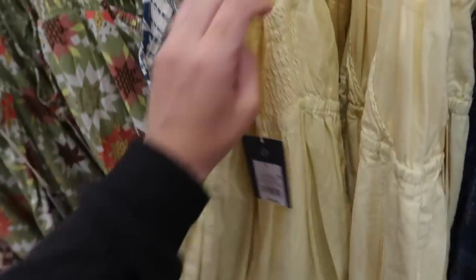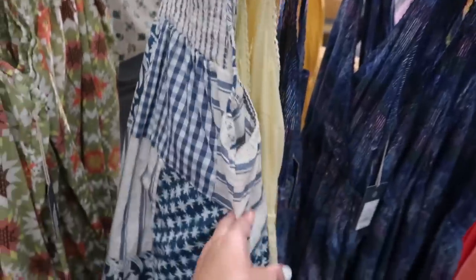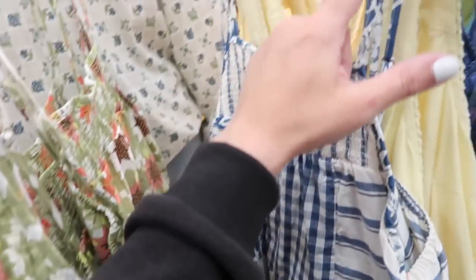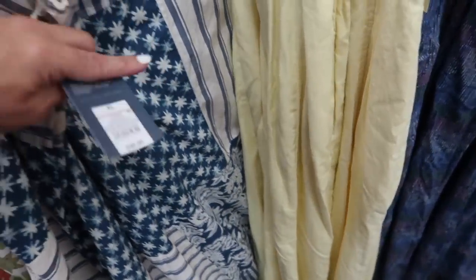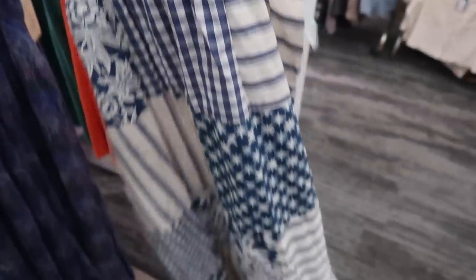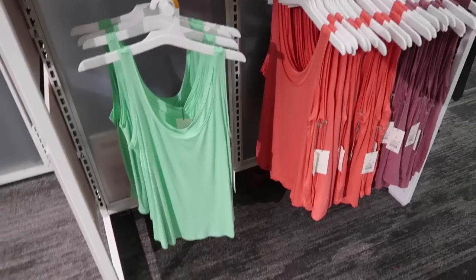Pretty sure we saw this little wrap style dress from Universal Thread before — it crisscrosses in the back and has that smocking, but now I'm seeing a new print color. It has the crochet trim, little wrap front, elastic in the waistband with the flowy bottom. These are normally $35. Also seeing a blue option in the little patchwork dresses from Universal Thread — higher neckline with square thin adjustable straps, flowy fit with a tier at the bottom. This one is $30, and I think the kids version is $20.